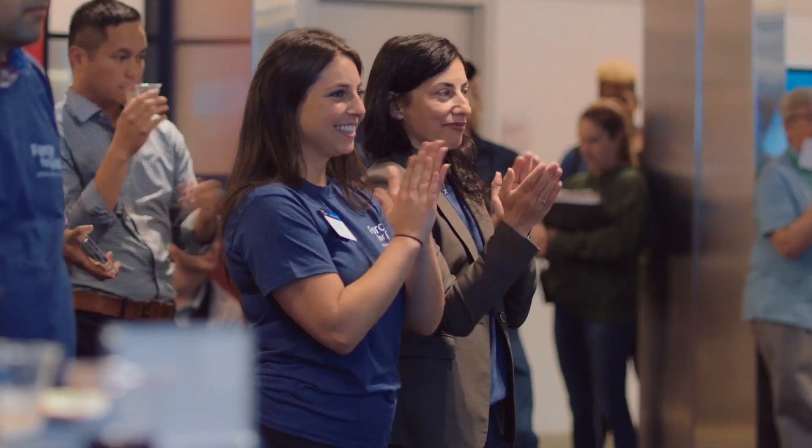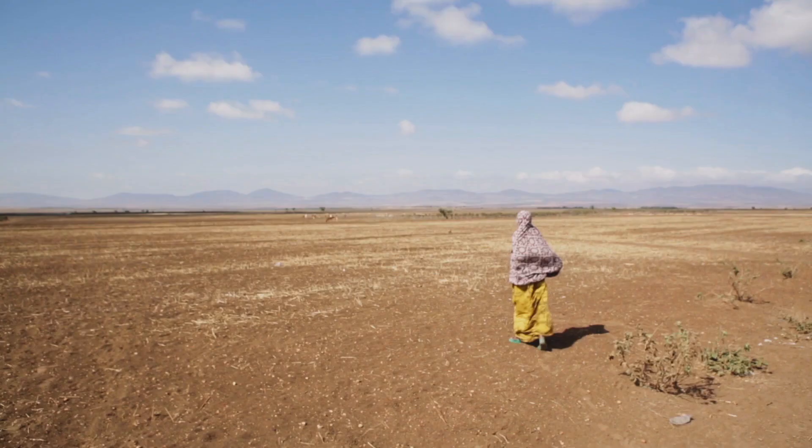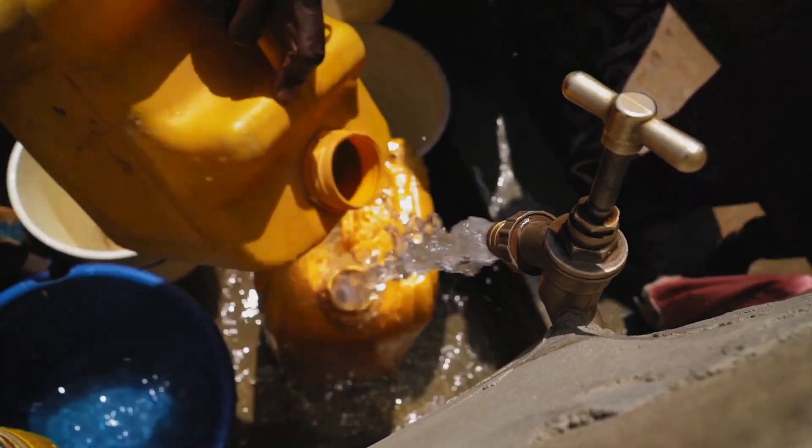For the first time ever, we're going to actually have data that allows us to better understand where the issues are. We can analyze that data and be able to see the trends, and then get resources out to the places that need it the most.